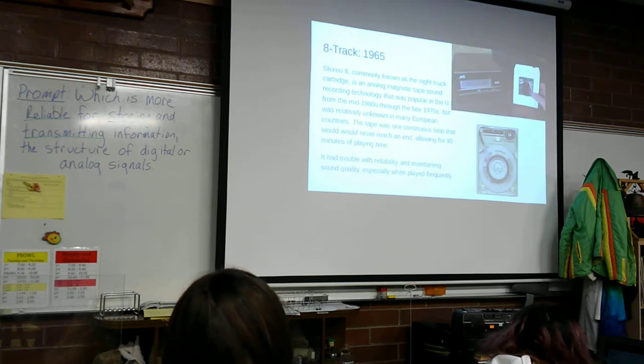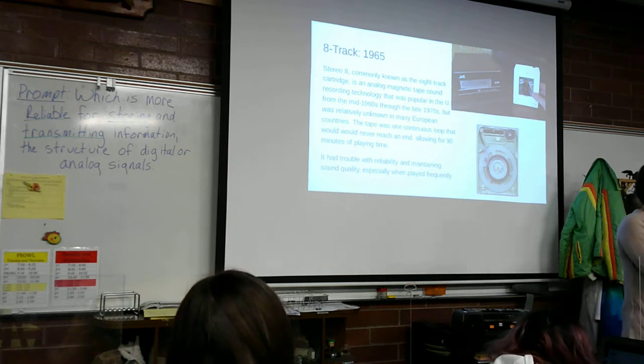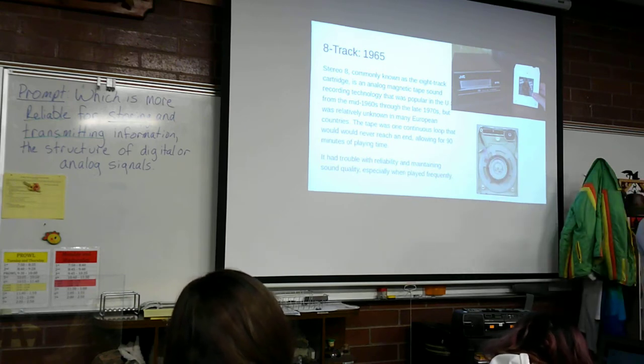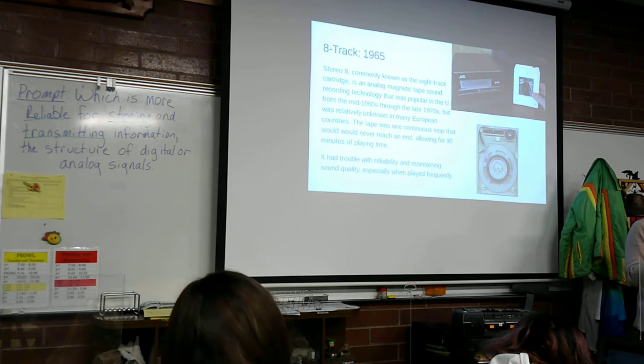They tried the 8-track, because people didn't like the inconvenience of playing one side — you'd have to take it out, turn it around, and put it back in to get to the other songs. The 8-track has a twist in it so it could play the other side continuously. But the tape would break and stuff like that, so it just didn't turn out. It didn't stick around for very long. It was worth the inconvenience for the cassette working better.